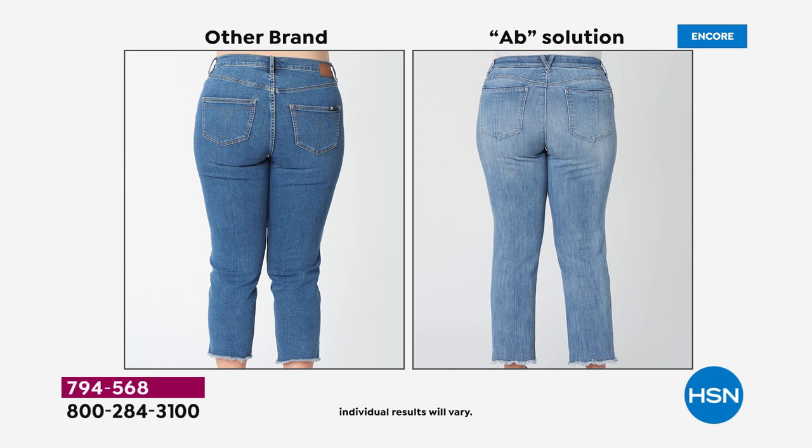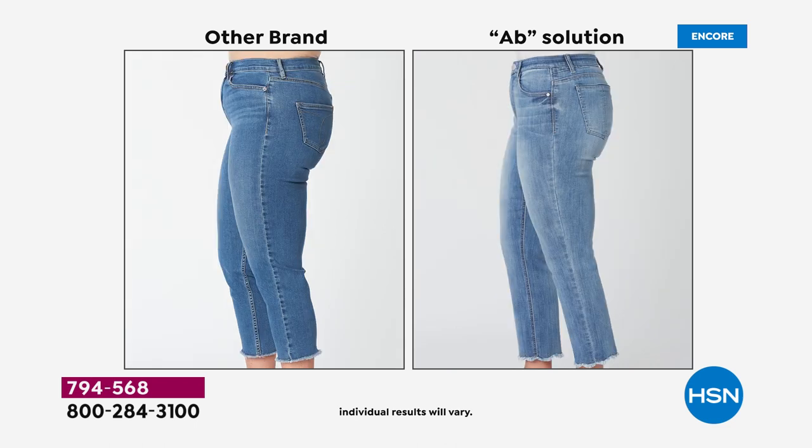Democracy's sweetheart yoke and strategically placed pockets embrace your shape — whatever your shape is that you park inside an Absolution jean, we're going to make you feel and look good. Looking at the side view, you can see why you can have dinner right before coming on the HSN show.